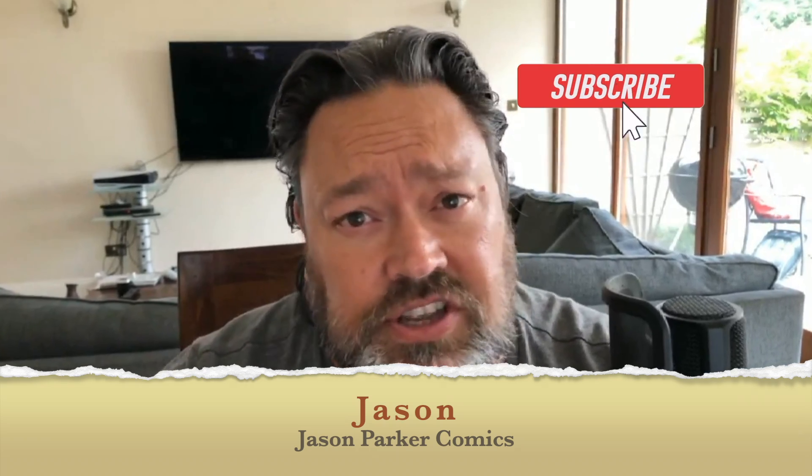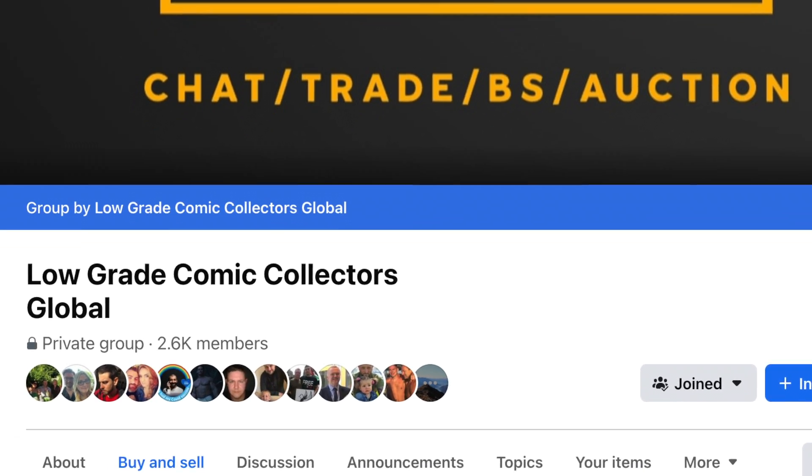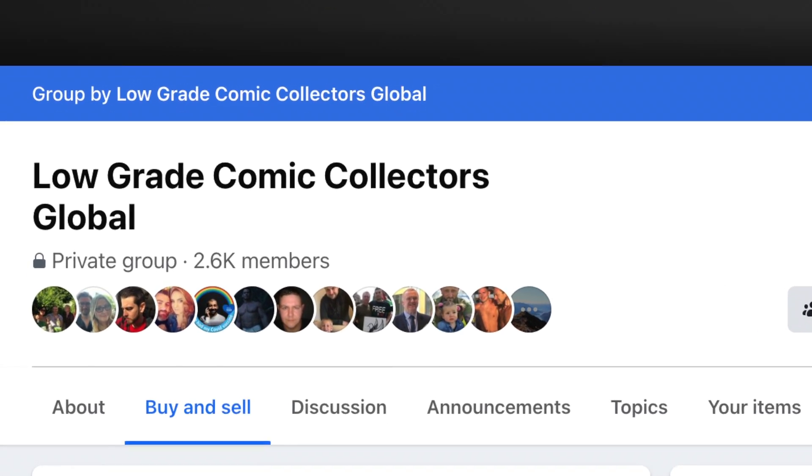Hey folks, it's Jason here from Jason Parker Comics. Good to see you once again. Thank you for tuning in. I've got an unboxing today, but it's only one book — but it's a fairly big book. I want to give a big shout out to John Marsden, who I bought this comic from. He's got a fantastic Facebook site — please go check it out. It's called Low Grade Comic Collectors Global. I'll leave a link in the description. It's probably one of the friendliest comic community Facebook sites there is. Please go check them out.